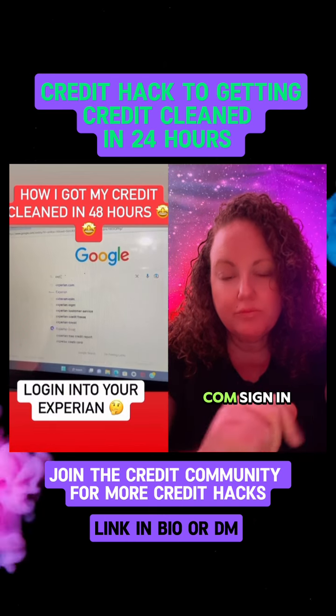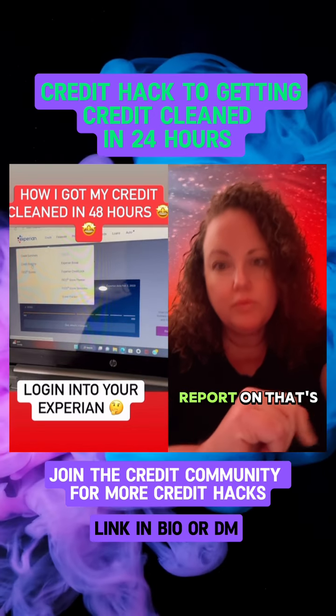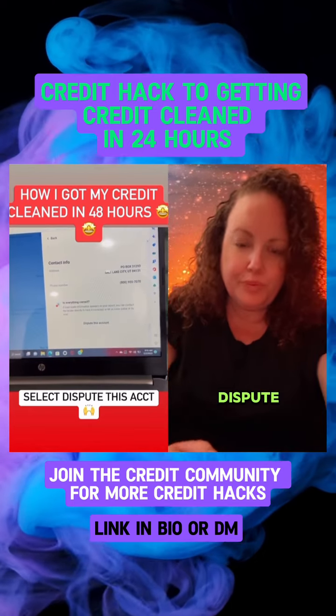So you want to go to Experian.com, sign in. You want to click on Credit, go to Credit Report — that's negative or closed.